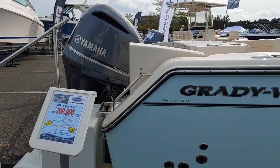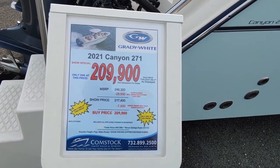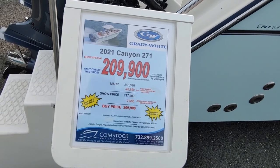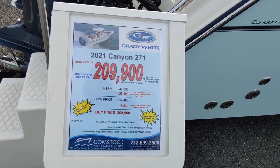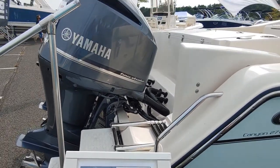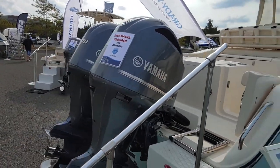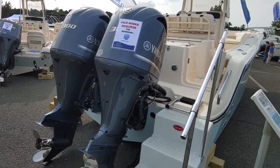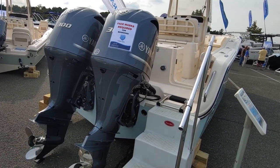Let's take a look at the price. 2021 Canyon 271, $209,000 show price, manufactured sub-retail price $246,000. This is not sitting on a trailer, so you're not going to get a trailer with this boat. You are going to get these two massive Yamaha engines — they're $60,000 right there.